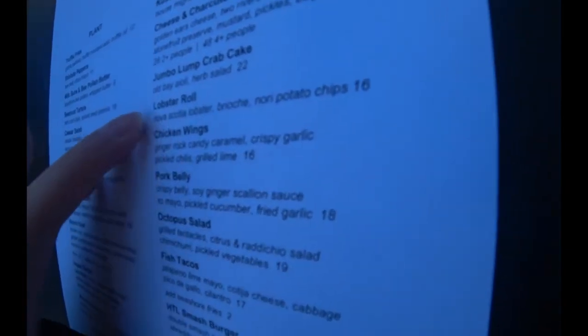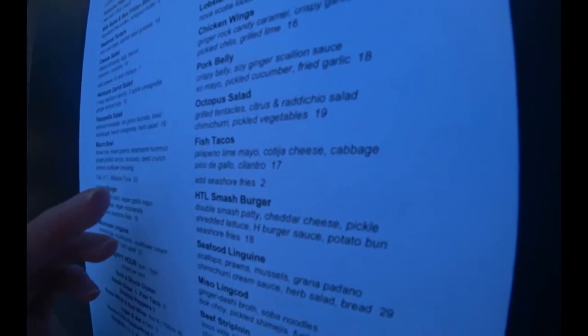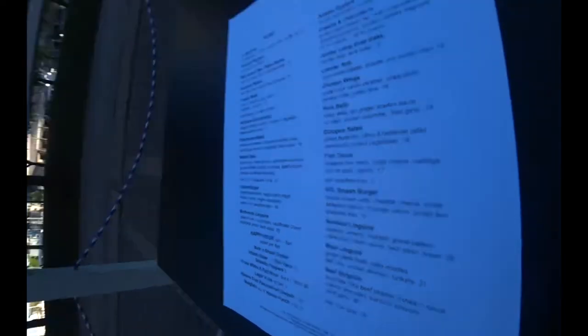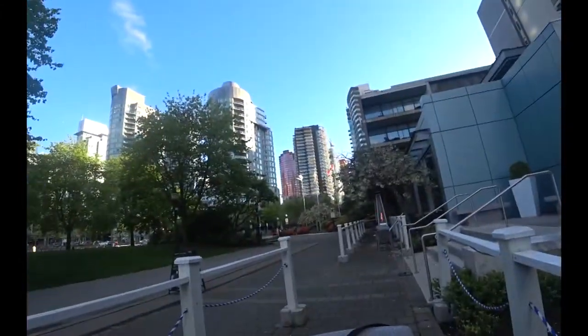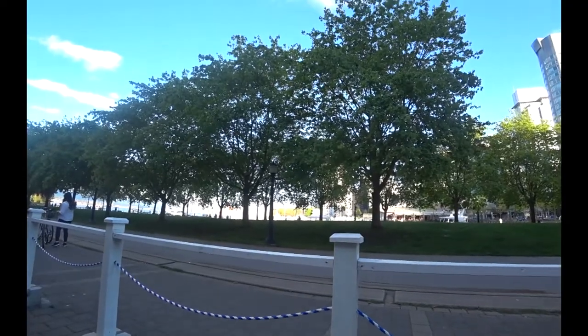Potentially get lobster rolls — that sounds super delicious. And maybe try octopus salad and the fish tacos. I'm not really looking to get a full-on menu. But take a look at this city view in front of me, and there's also some ocean view — well, kind of like an inlet, but you get the gist of it. So I'm going to push this order in.